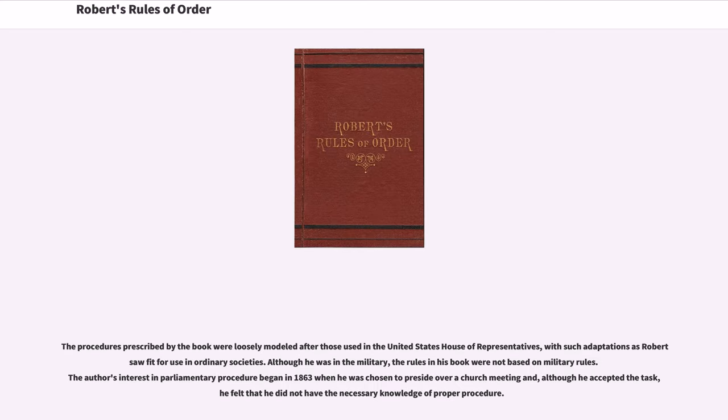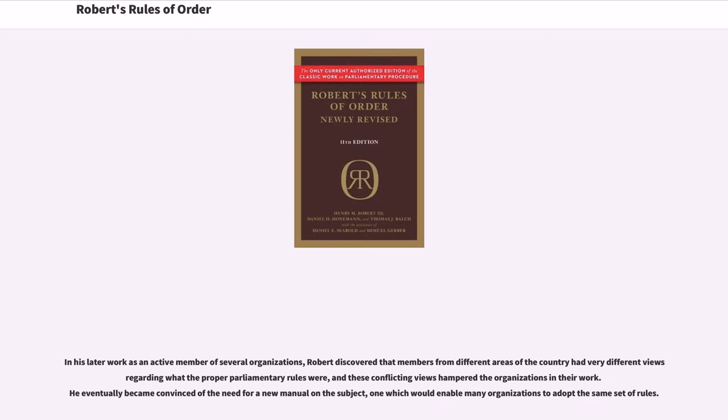The procedures prescribed by the book were loosely modeled after those used in the United States House of Representatives, with such adaptations as Robert saw fit for use in ordinary societies. Although he was in the military, the rules in his book were not based on military rules. The author's interest in parliamentary procedure began in 1863 when he was chosen to preside over a church meeting and, although he accepted the task, he felt that he did not have the necessary knowledge of proper procedure. In his later work as an active member of several organizations, Robert discovered that members from different areas of the country had very different views regarding what the proper parliamentary rules were, and these conflicting views hampered the organizations in their work. He eventually became convinced of the need for a new manual on the subject, one which would enable many organizations to adopt the same set of rules.